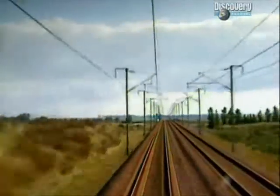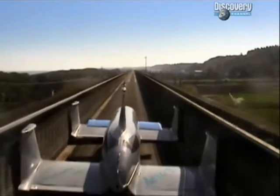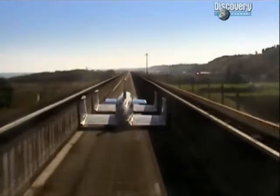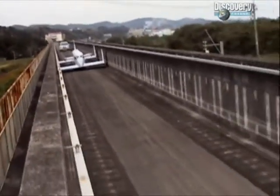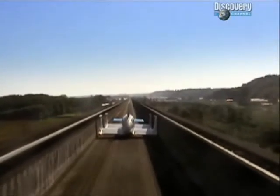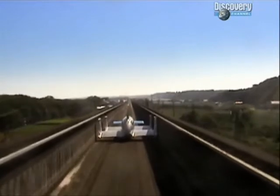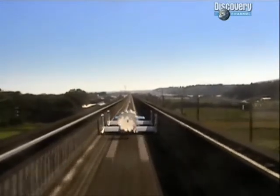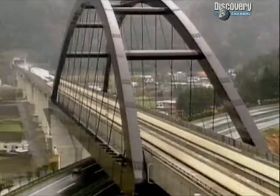If you want to go even faster and remain safe, modern thinking suggests you have to do away with rails and wheels altogether. In Japan, this experimental train with wings works on the same principle as a piece of paper dropping to the floor — it's kept afloat by a cushion of air. The aero train has no brakes; it has to use a parachute to stop.